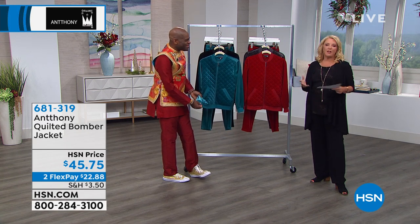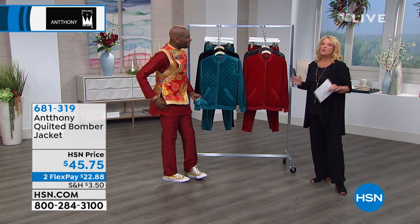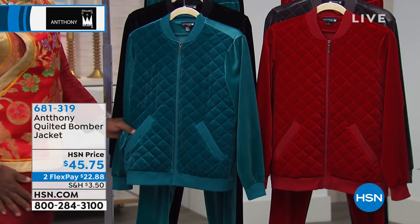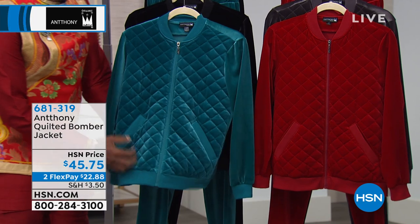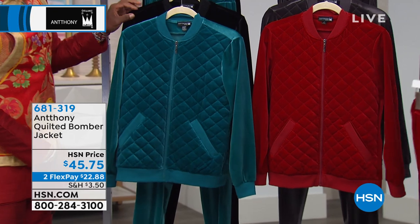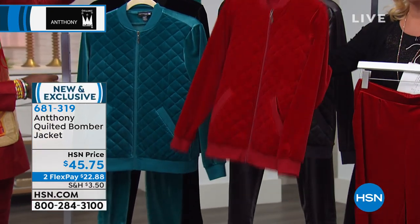Whether you're visiting for the holidays or people are coming over to watch a football game, you want to be comfortable but still look cute. Look how fabulous this jog set is! We start out with a bomber jacket.